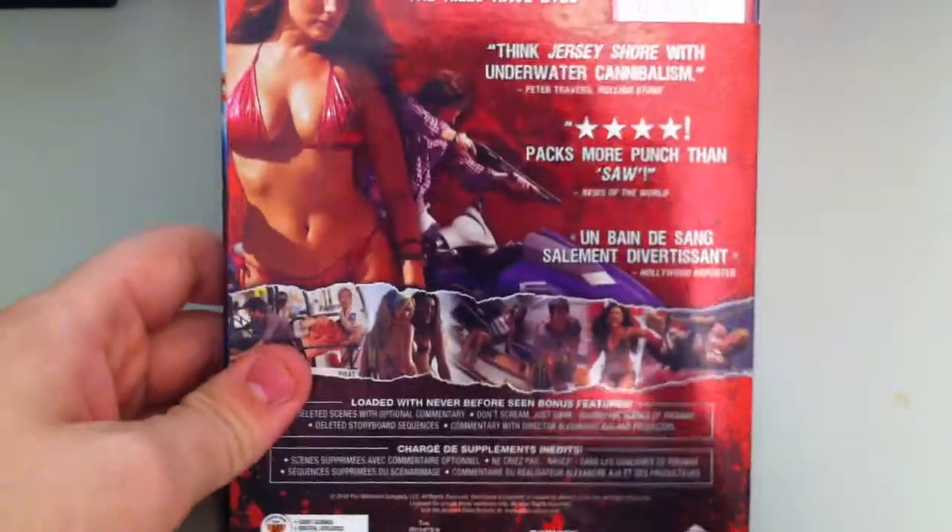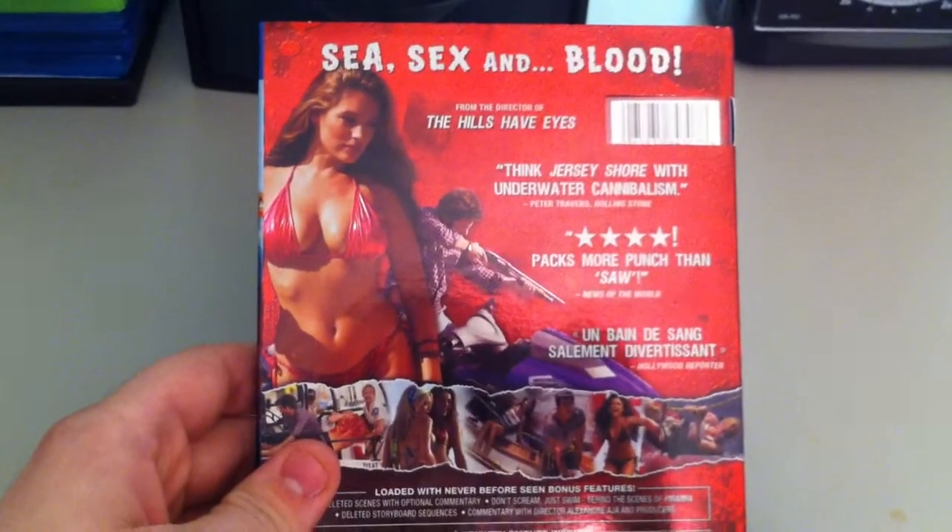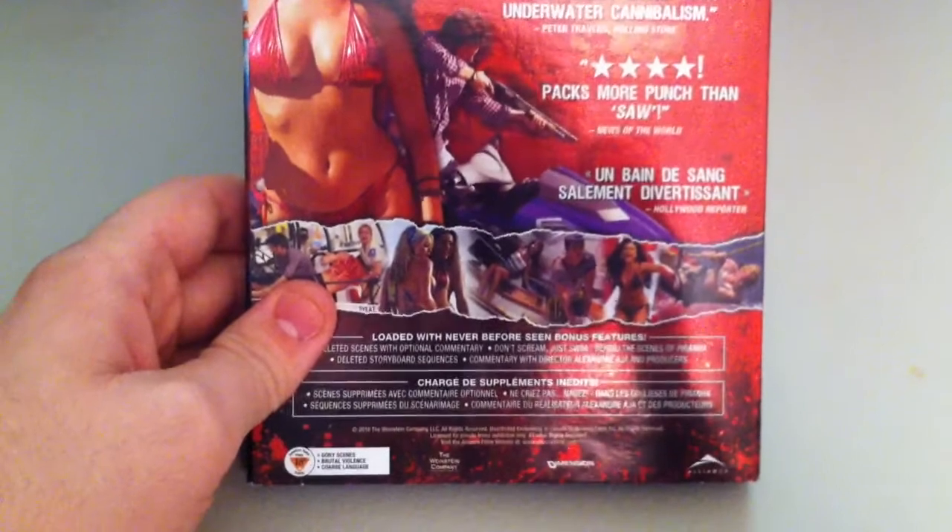Take a look at the back here. Nothing really going on there. It's reflective, that's about it.